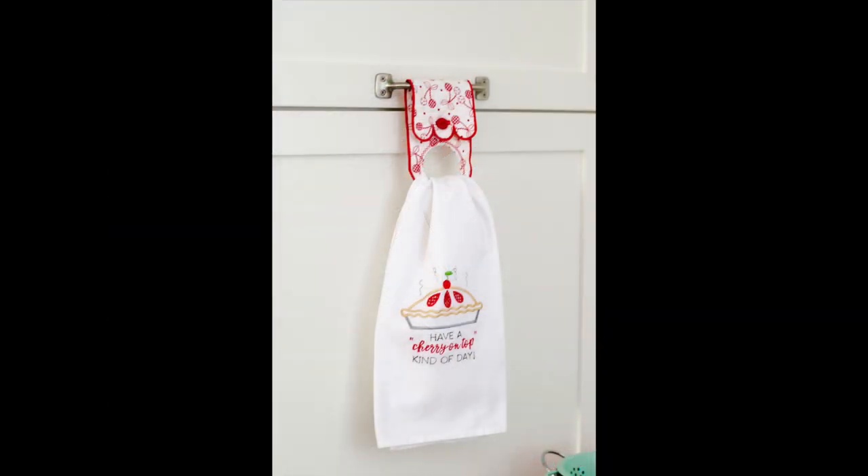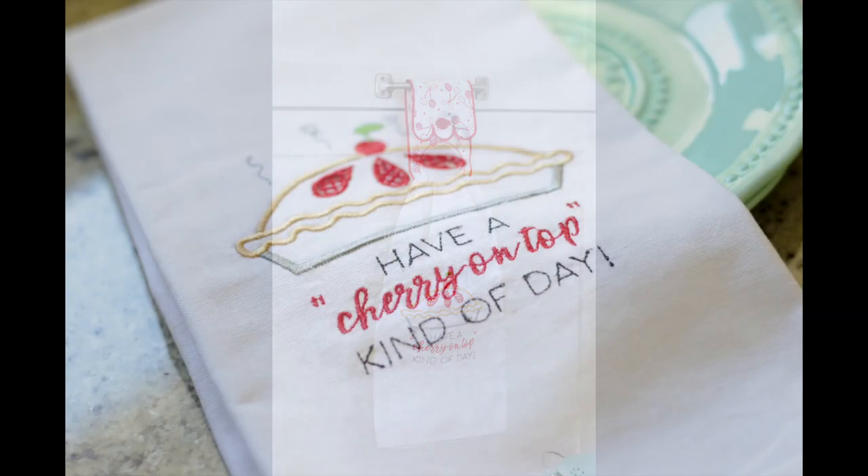Stitch up a pie in Kimberbell's Kitchen. Just look at those cutwork details — so much fun.